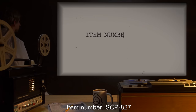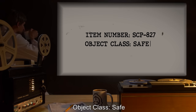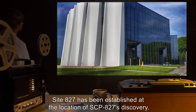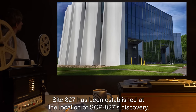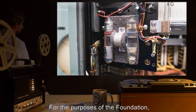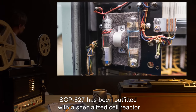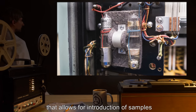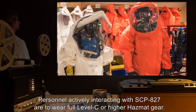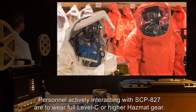Item number SCP-827. Object Class: Safe. Special Containment Procedures: Site-827 has been established at the location of SCP-827's discovery. For the purposes of the Foundation, SCP-827 has been outfitted with a specialized cell reactor that allows for introduction of samples and removal of their products. Personnel actively interacting with SCP-827 are to wear full Level C or higher hazmat gear.